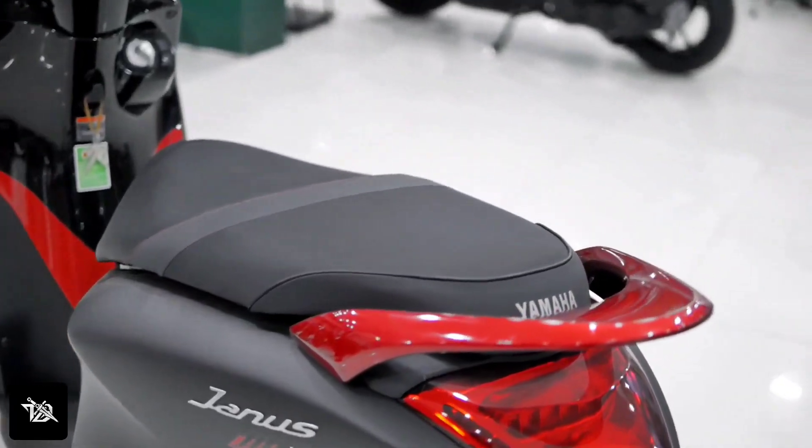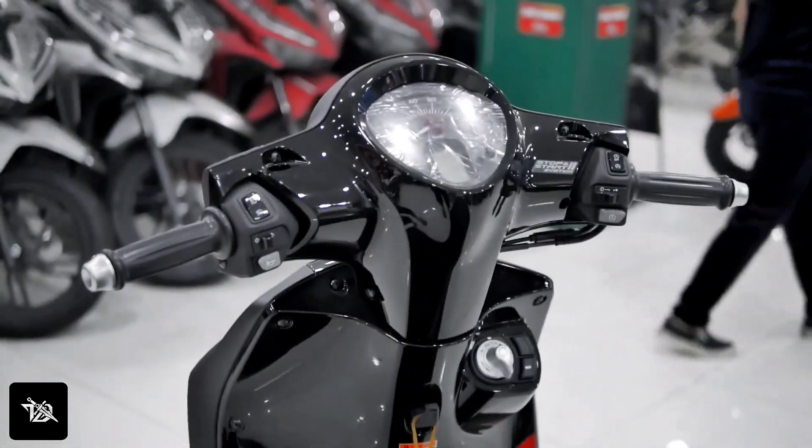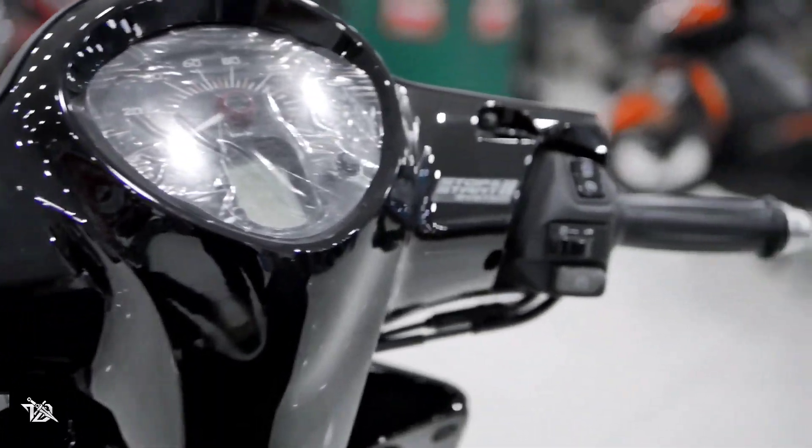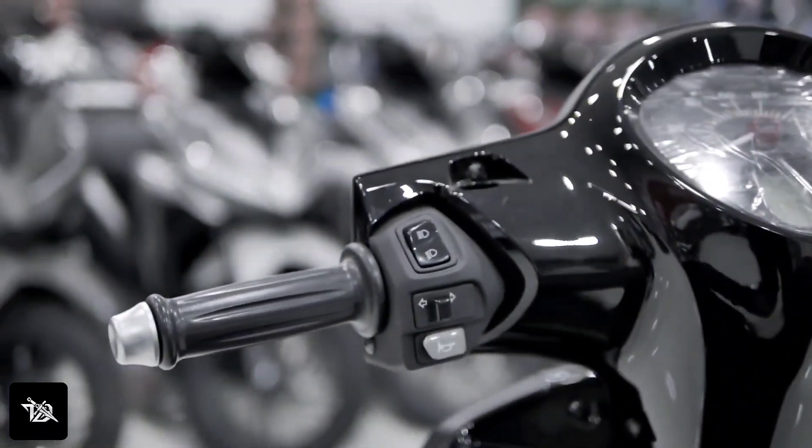The Yamaha GNS also features under-seat storage. Talking about the instrument panel, it's semi-digital — you can see a digital odometer and an analog speedometer.